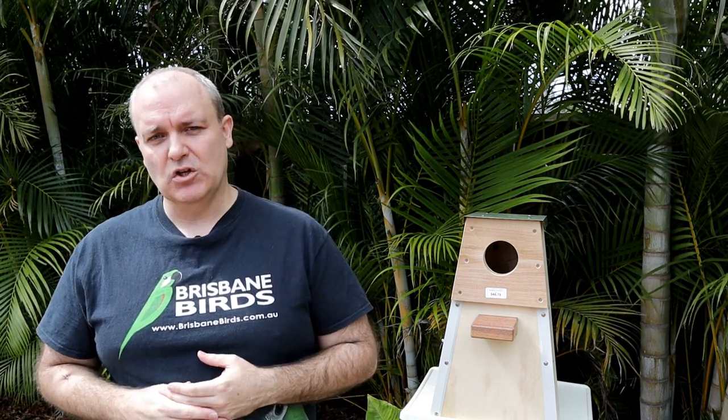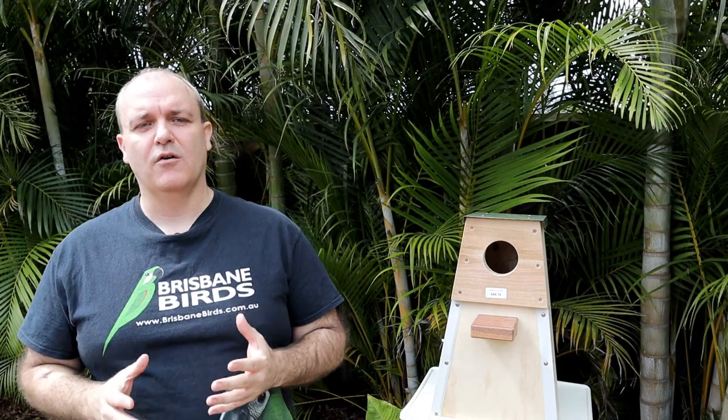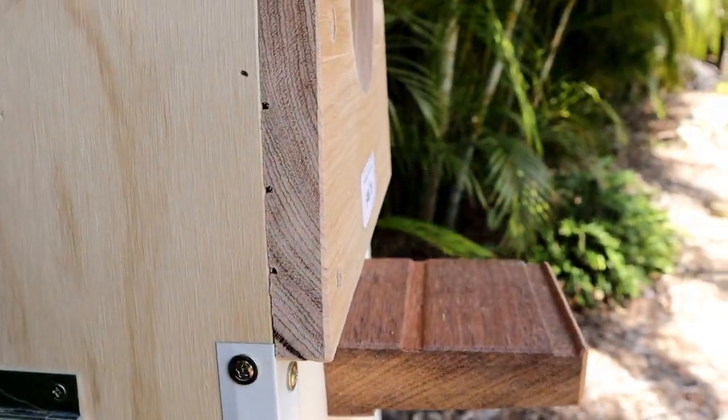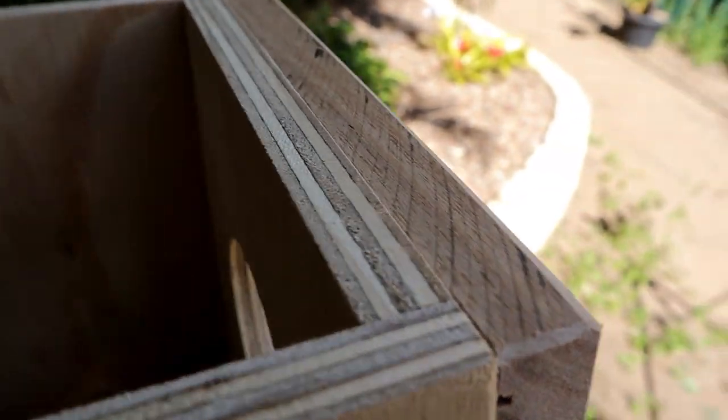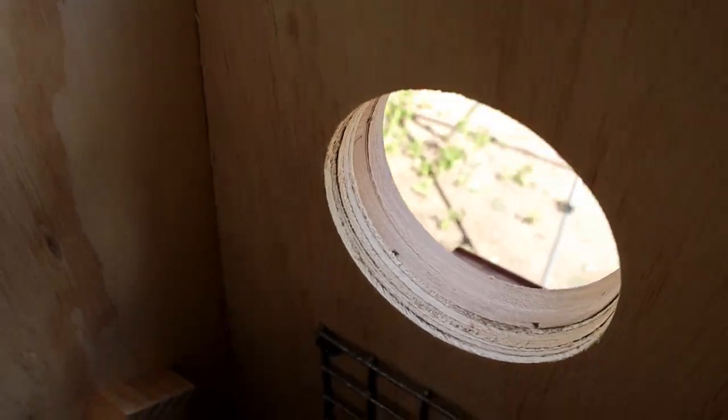One distinguishable feature of Phil's nest boxes are the hardwood blocks he uses on the front of the nest box around the entrance hole — this big chunk here. This will protect the integrity of the entrance hole from being chewed, but still allow the birds to chew the softer plywood behind it.